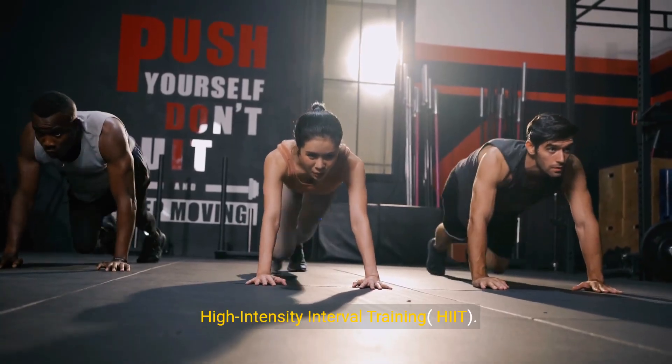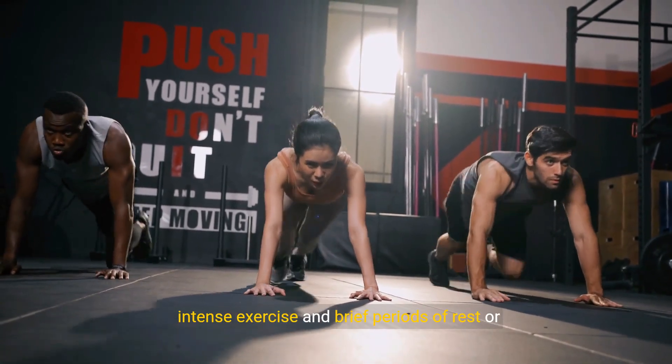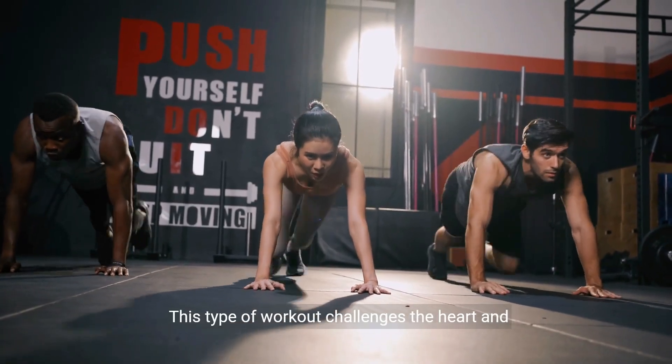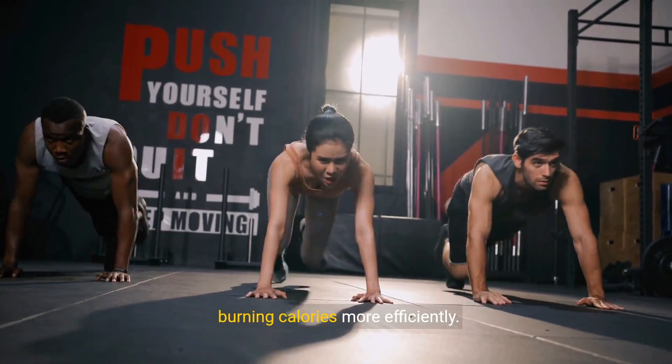2. High-intensity interval training. HIIT involves alternating between short bursts of intense exercise and brief periods of rest or low-intensity activity. This type of workout challenges the heart and muscles, improving cardiovascular fitness and burning calories more efficiently.